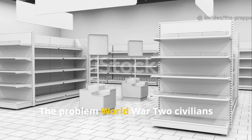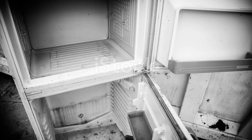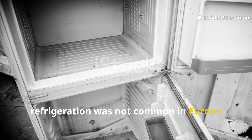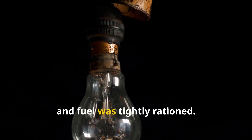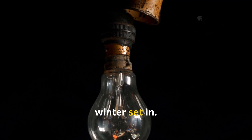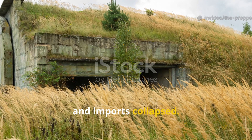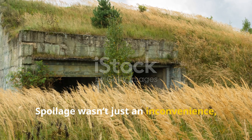The problem World War II civilians faced: when fresh food simply disappeared. By the early 1940s, refrigeration was not common in Europe, electricity was unreliable, and fuel was tightly rationed. Fresh vegetables vanished quickly once winter set in. Supply lines were bombed, farms lost labour to conscription, and imports collapsed. Spoilage wasn't just an inconvenience — it was hunger.